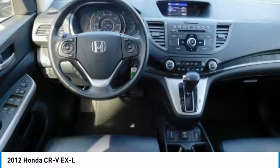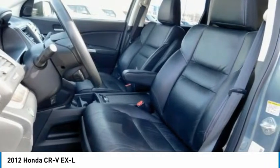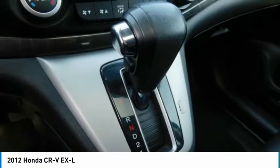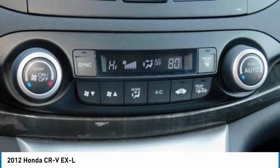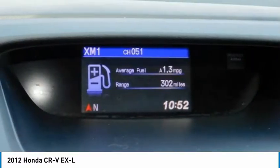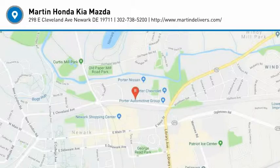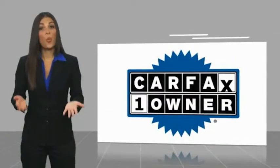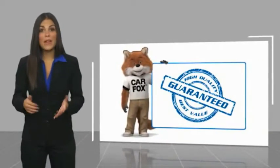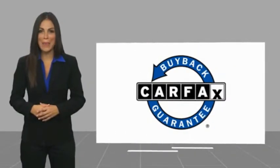Drive away with a great deal on this vehicle — call or stop in today. This is a one-owner vehicle with a Carfax Vehicle History Report. Be sure to find a complimentary copy of this report online or contact the dealership. This vehicle qualifies for the Carfax Buy Back Guarantee.